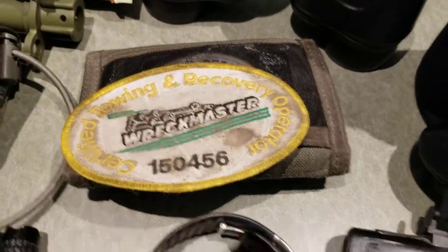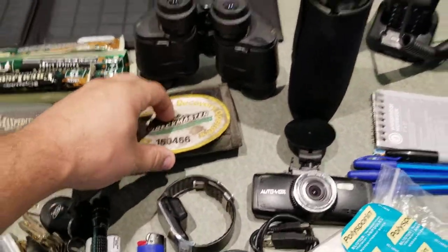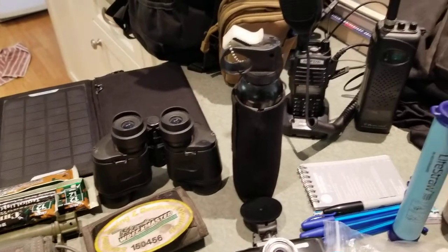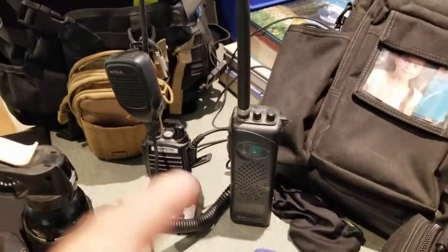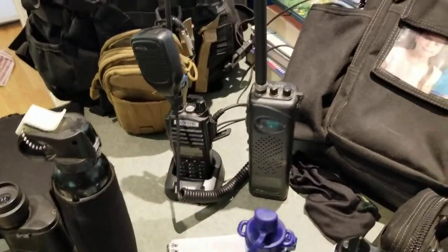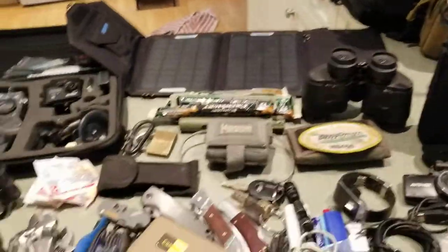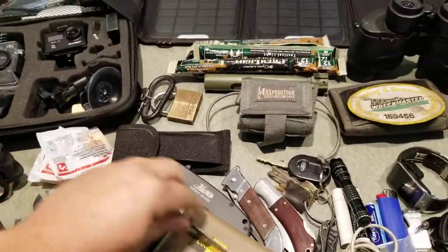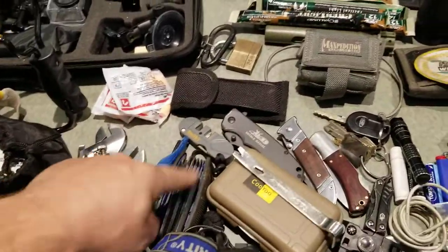I miss my Wreck Master — it is what it is. Binoculars, bear spray, VHF radio, CB radio. Over here I keep a bunch of tools — knife, pry bar, vice grips, all that kind of stuff.